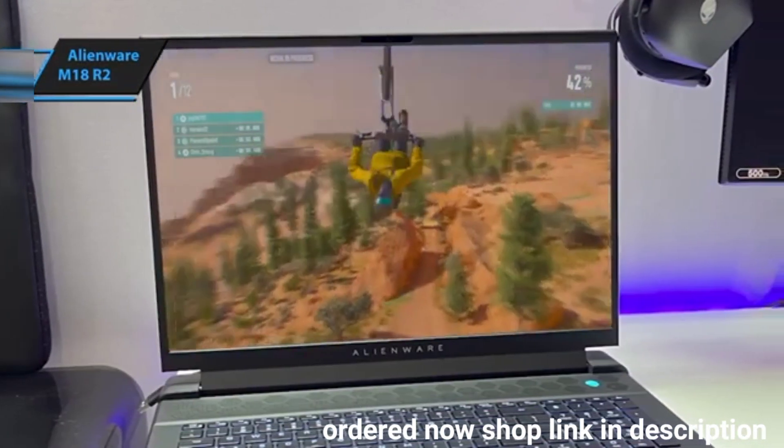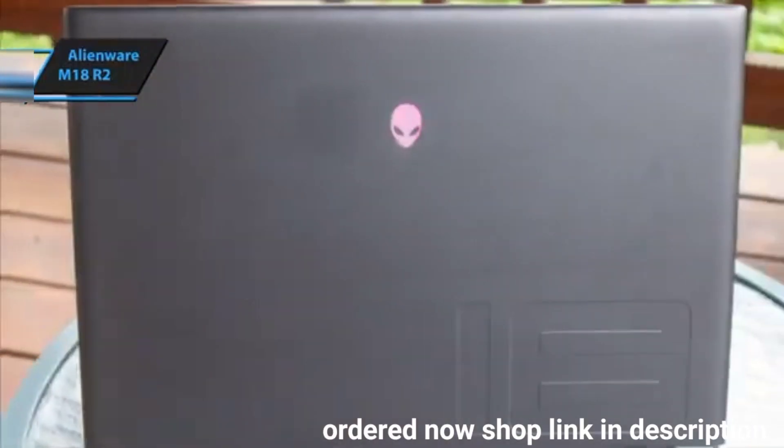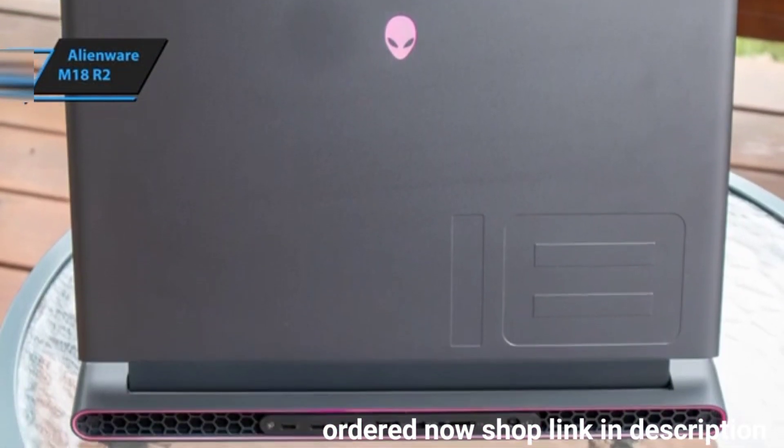If you need a laptop that offers out-of-the-box performance, great cooling, customizable lighting, and a tactile keyboard, the Alienware M18R2 is your go-to choice for high-powered gaming.